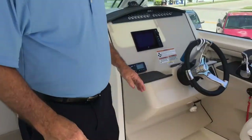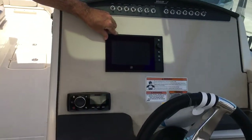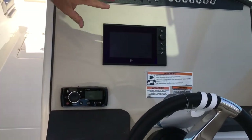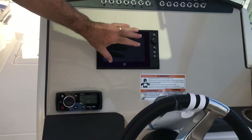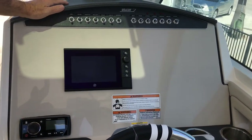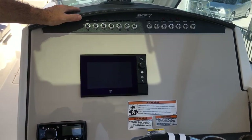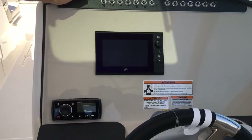Moving over to the helm — it does have a computer for the engines that gives you all the temperatures, controls, pressures, and everything else you're going to want to know. You've got plenty of room to put a GPS of your choice — we use Raymarine, Garmin, Simrad — you get to pick whatever you want, and there's plenty of room to mount it here as well.